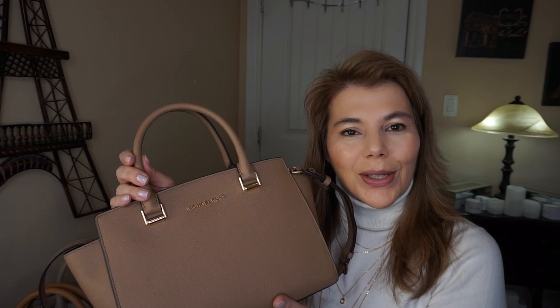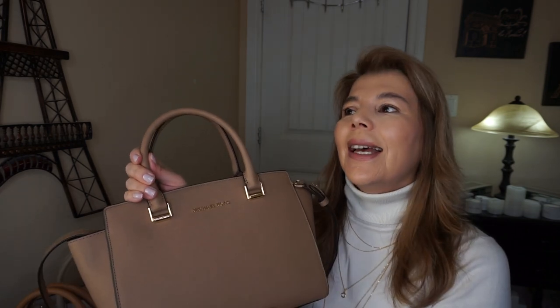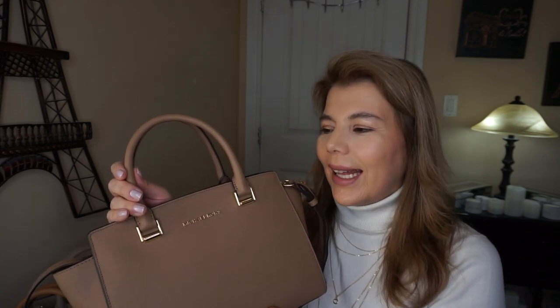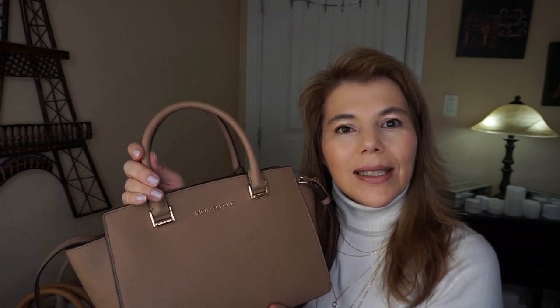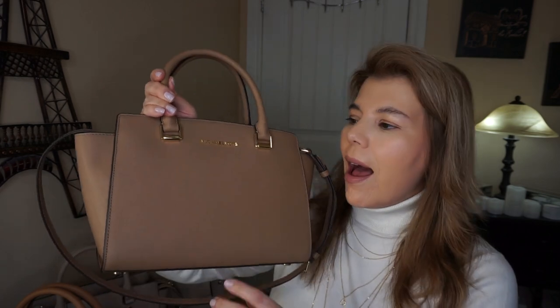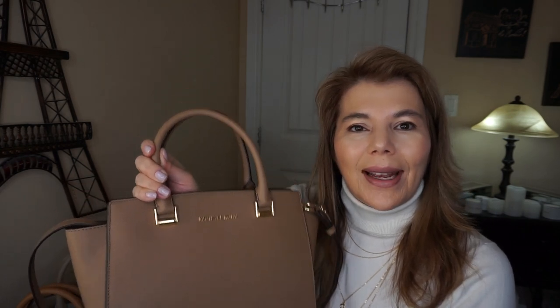I just want to wish my son a happy 25th birthday — he turns 25, we had his birthday on the weekend with pizza and cake, but he's back in Saskatoon. So happy birthday Keegan! Thank you for watching. Please subscribe to my channel, the MK Lady, and hit the notification bell so every time I upload a video you will get notified. Have a great day, bye!